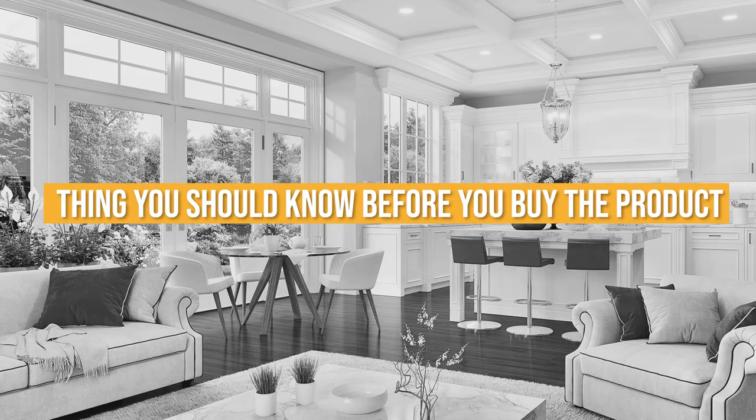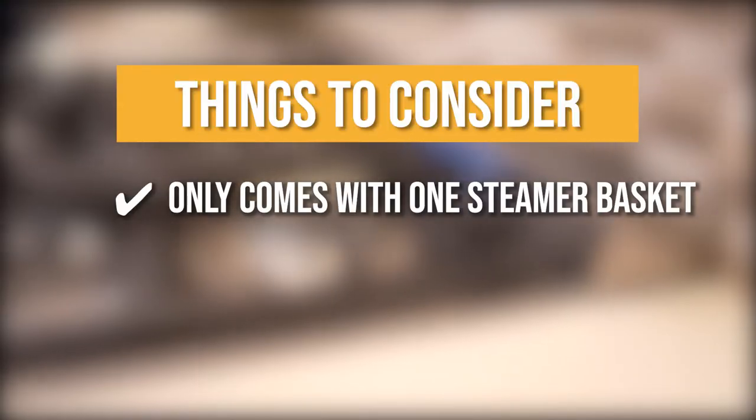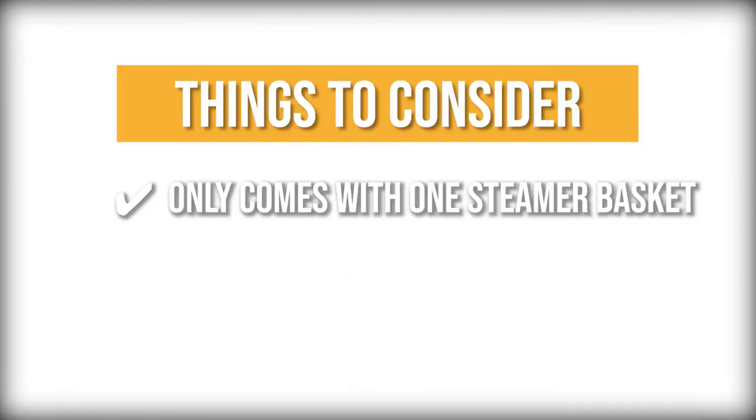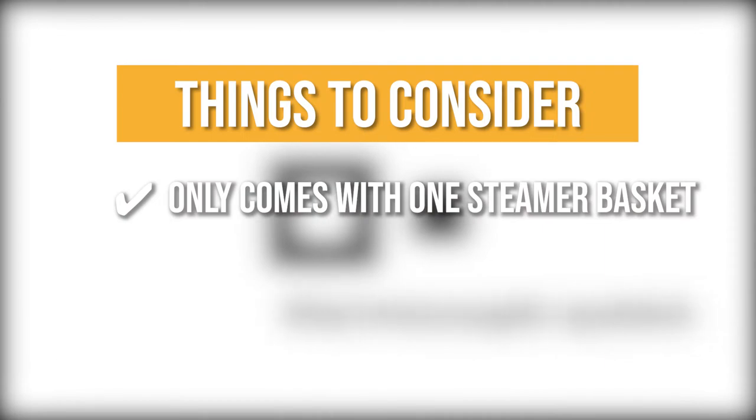Keeping all of that in mind, the thing you should know before you buy the product is there's no power cord supplied. The gas range doesn't come with a power cord out of the box, so be sure to have one prepared at home.